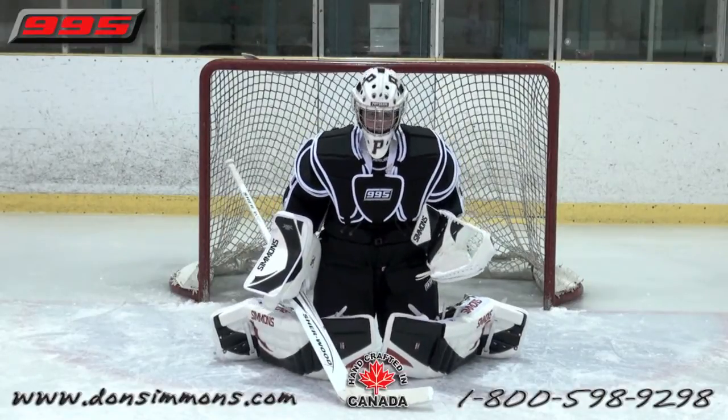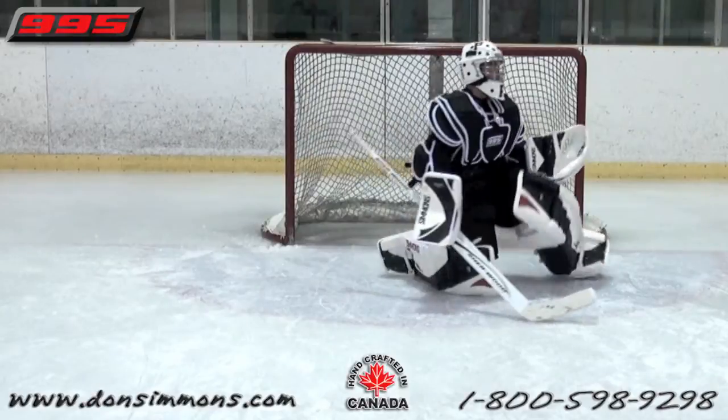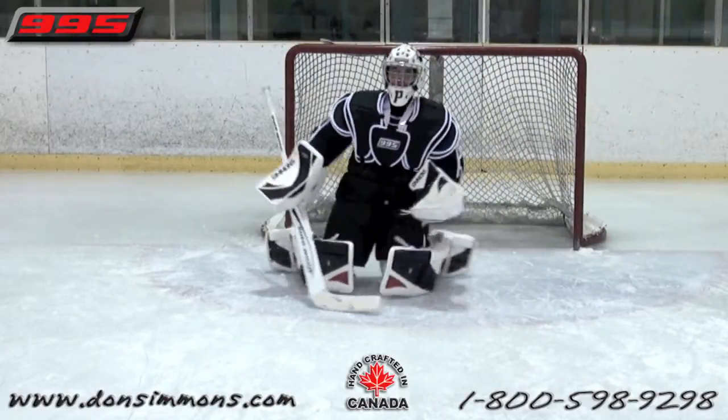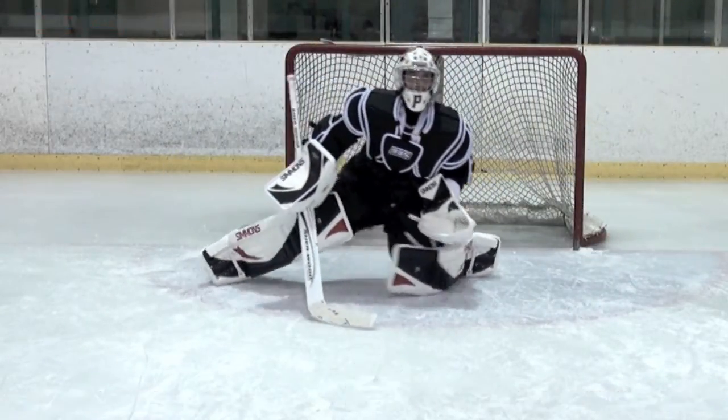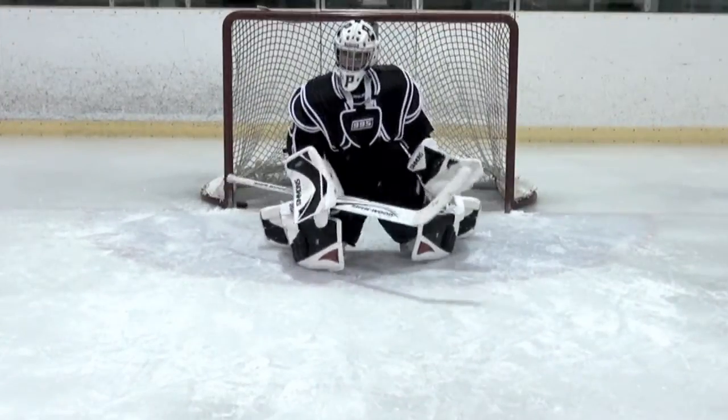For goaltenders wanting less bulk, body conformity and quick movement, the 995 Chest & Arm is for you. The 995 is one of the lightest, most flexible and protective Chest & Arms on the market for 2010.